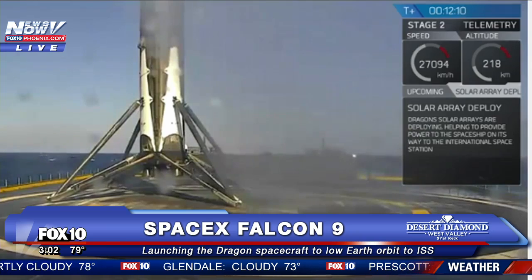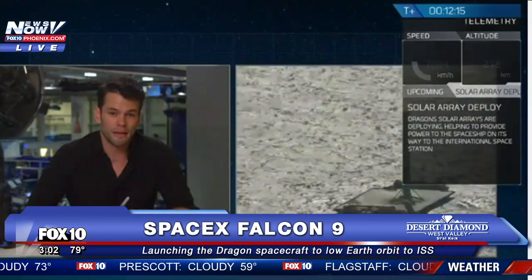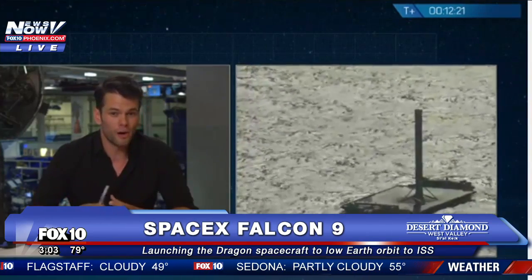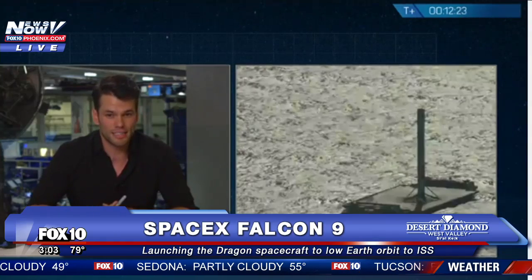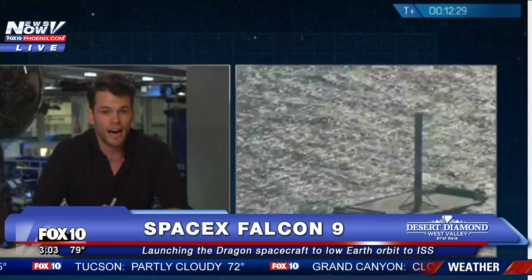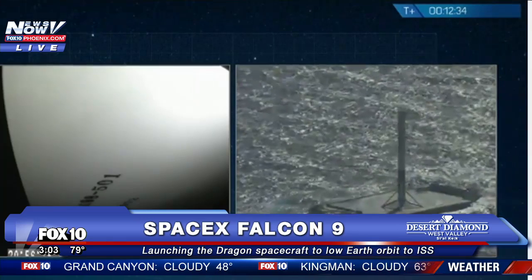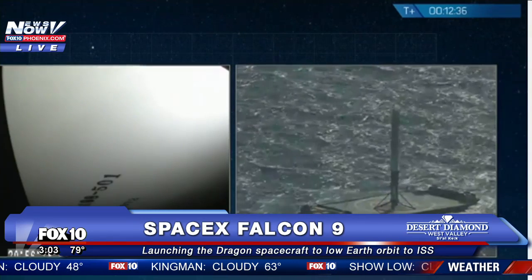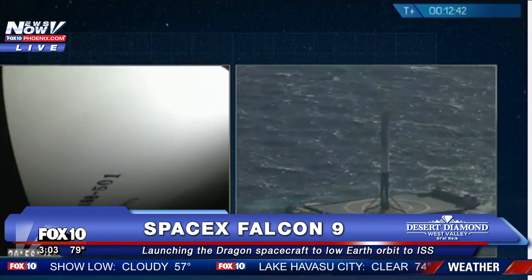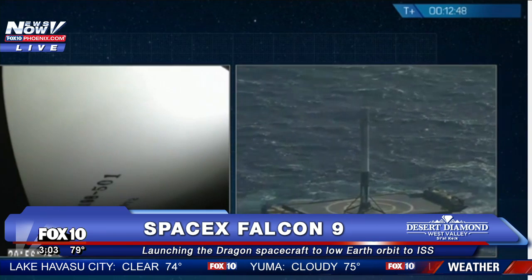Going forward, we are going to be securing that first stage on the drone ship, doing some final checks, and making sure we are ready to bring that stage back to port in Florida. For now, it looks like it's in good shape. On the left side of the screen, you're looking at a camera image of the inside of Dragon's solar array fairings — that's actually the back side of our solar arrays. In a few moments, you should see those solar arrays deploy.